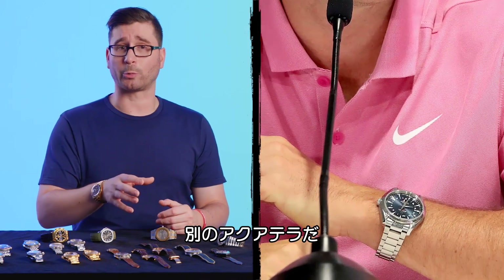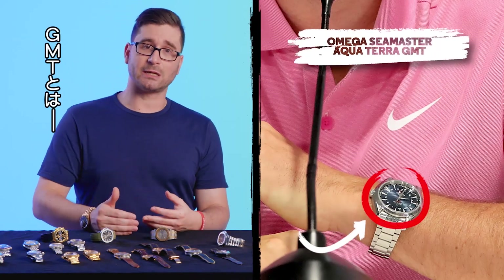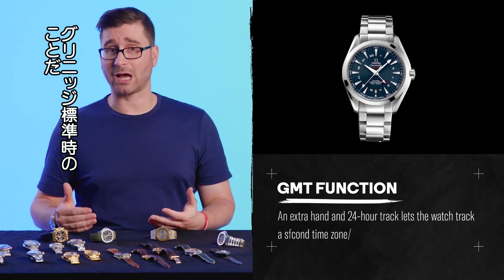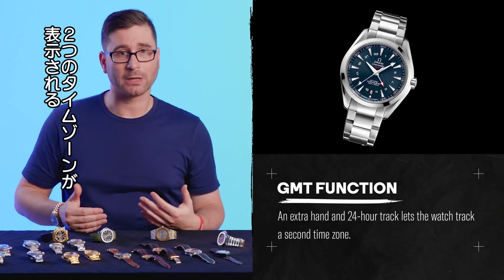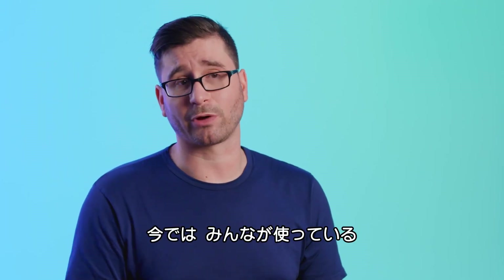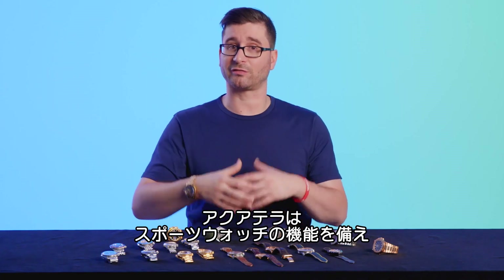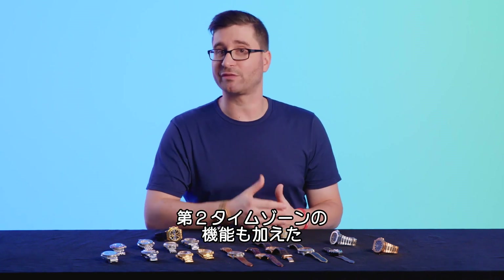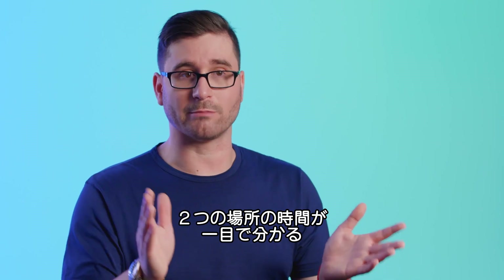Here, Rory is wearing another Aqua Terra, but this one has a GMT function. GMT — Greenwich Mean Time — essentially means a watch has a secondary time zone, particularly useful if you're a world traveler. It is a complication that was introduced by Rolex in the 1950s, but since then just about every brand has used it. The Aqua Terra adds the functionality of a second time zone, allowing you with a quick glance to know the time in two different places.